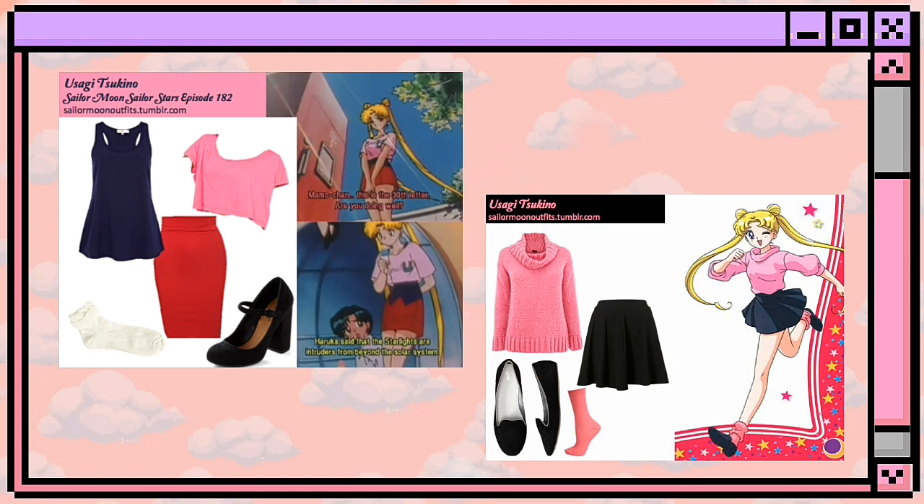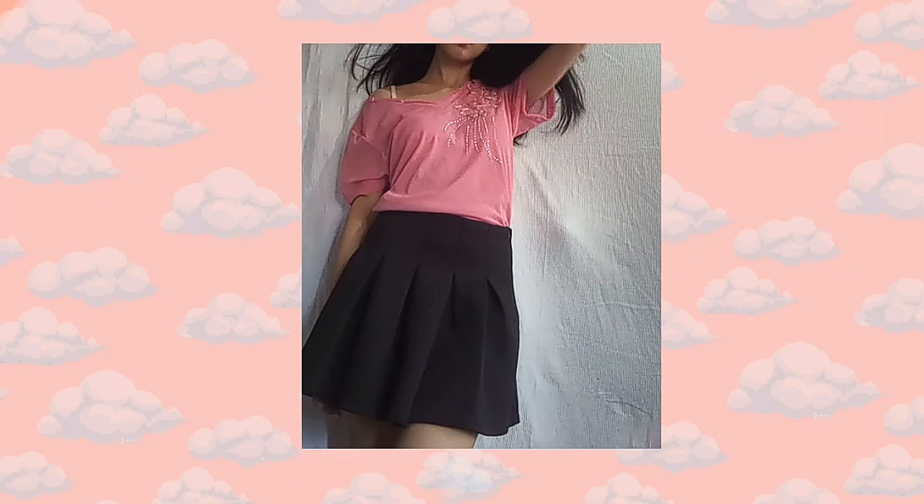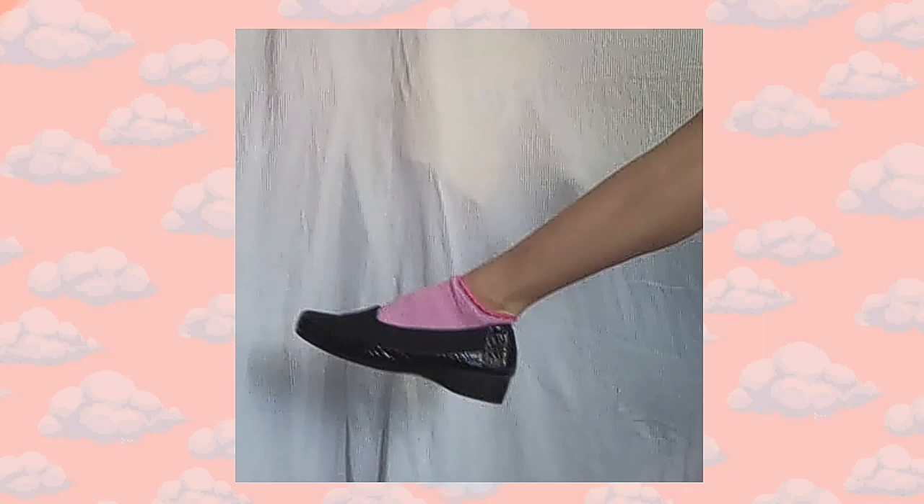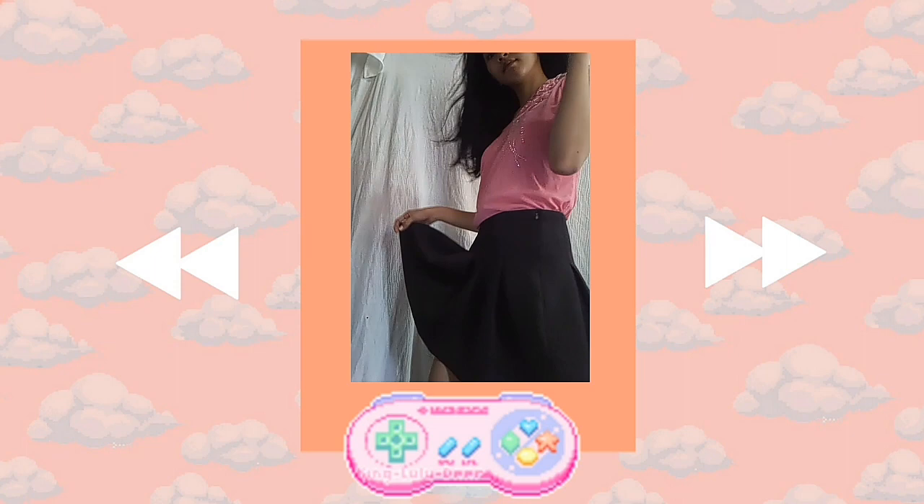I just mixed these two outfits from Sailor Moon — I used this paint top and these skirts. Growing up, I loved watching Sailor Moon. My favorite character is Sailor Venus, if you know her. And I'm just using this black shoe and a pink sock to make it more of a Sailor Moon thing, you know?